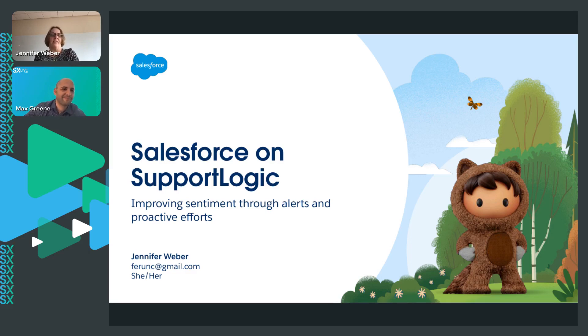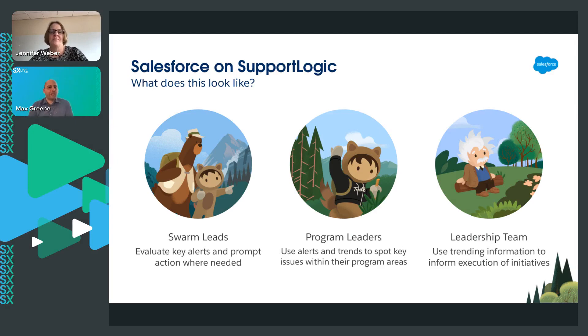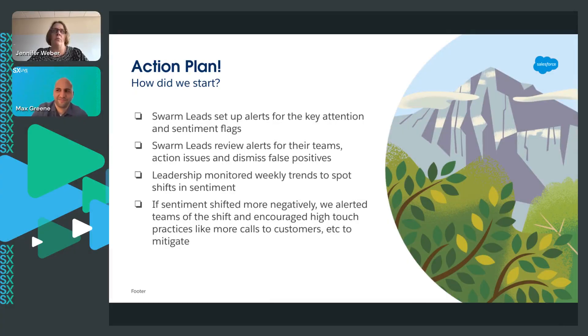We should be looking at these things to make sure that we're reacting quickly and turning cases around. Can you talk about what these individual roles mean and how they play into how you're using SupportLogic? Where we brought SupportLogic into this equation is Swarm Leads would set up alerts for their home swarm. We started with Swarm Alerts, just setting up the key attention and sentiment flags, and we actually built a training around how we want you to set up your SupportLogic.